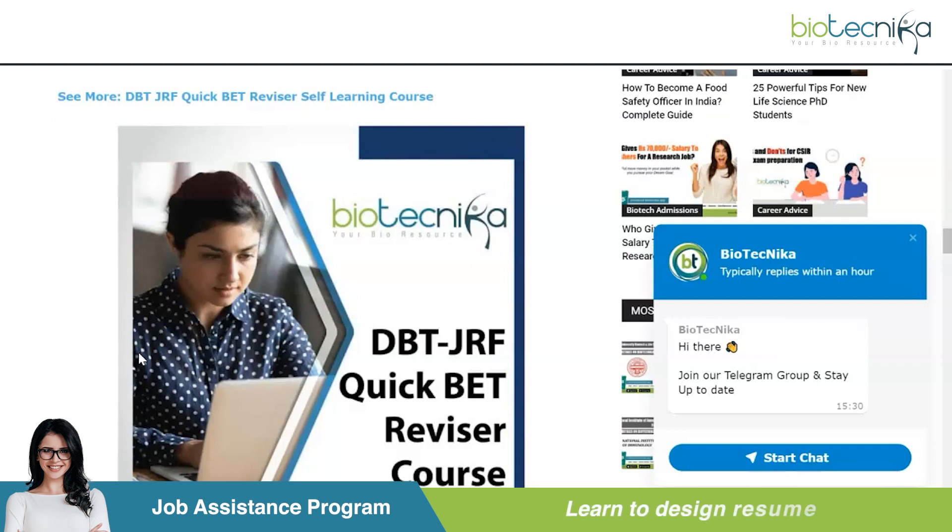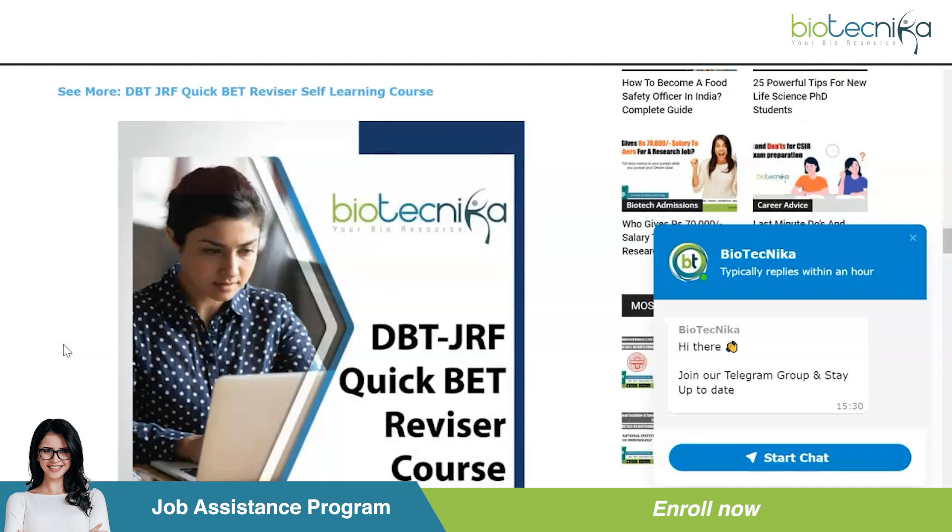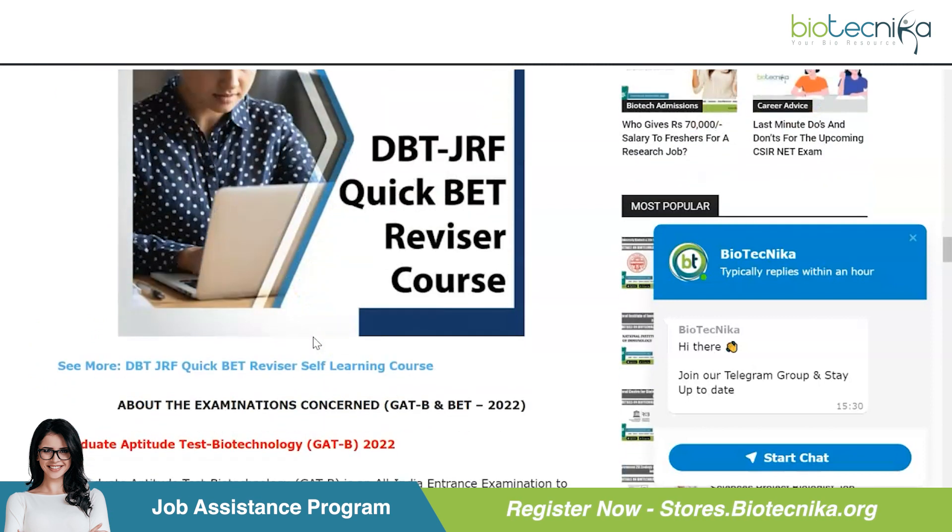If you're interested in this exam, Biotechnica has some help for you. We have our very own DBT JRF Quick BET Revisor course, which is linked in the description box and also available on this page throughout.